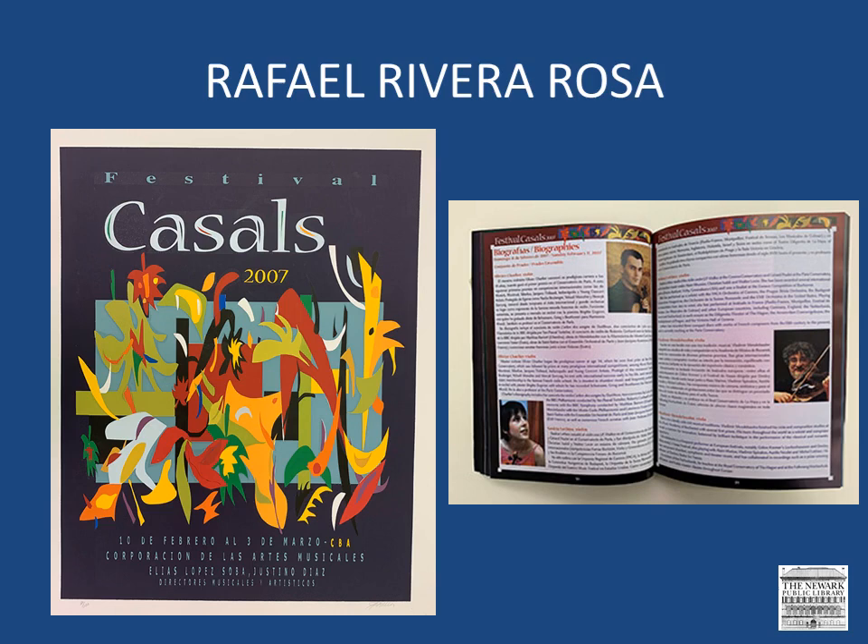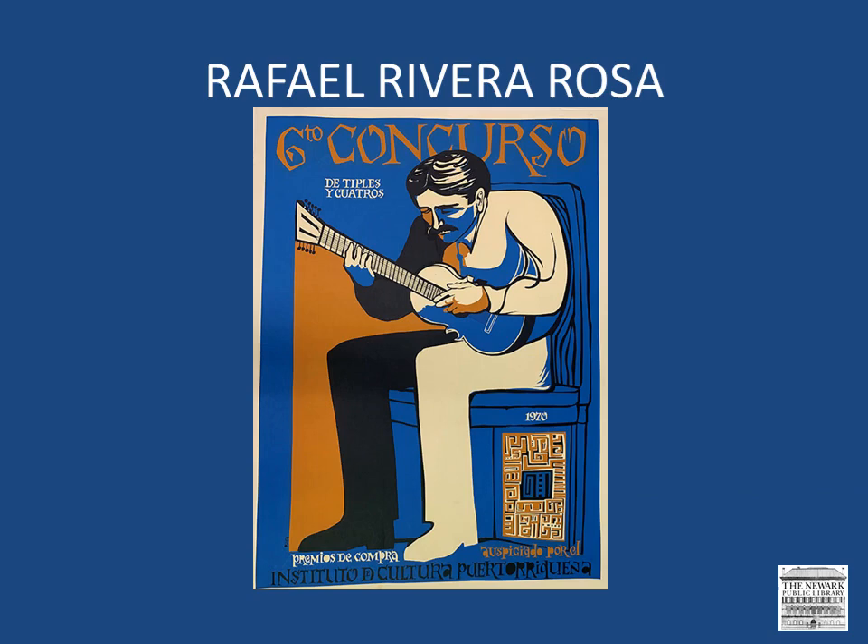For some of our items, there are accompanying materials which provide more context and create a great historical record of why these posters were produced and the importance of these images and events in Puerto Rico. In this image, Rivera Rosa brings attention to another musical event. Note the way he uses the combination of just a few colors to create this image.